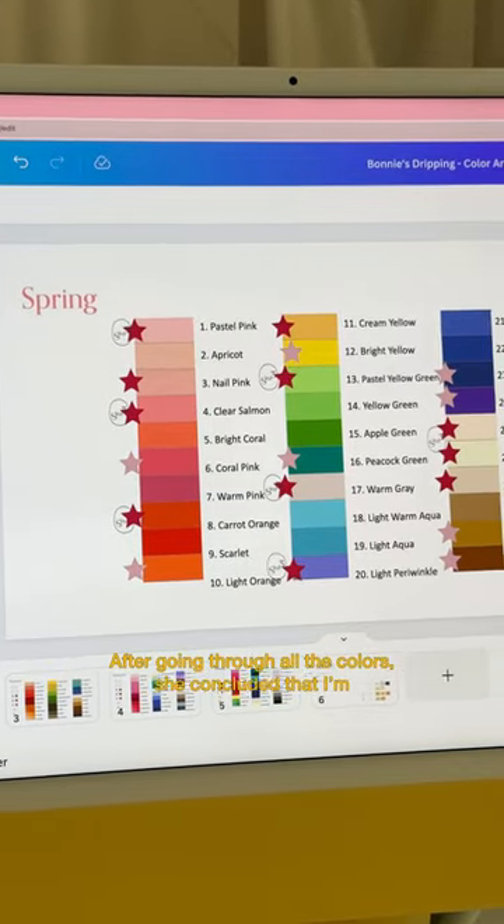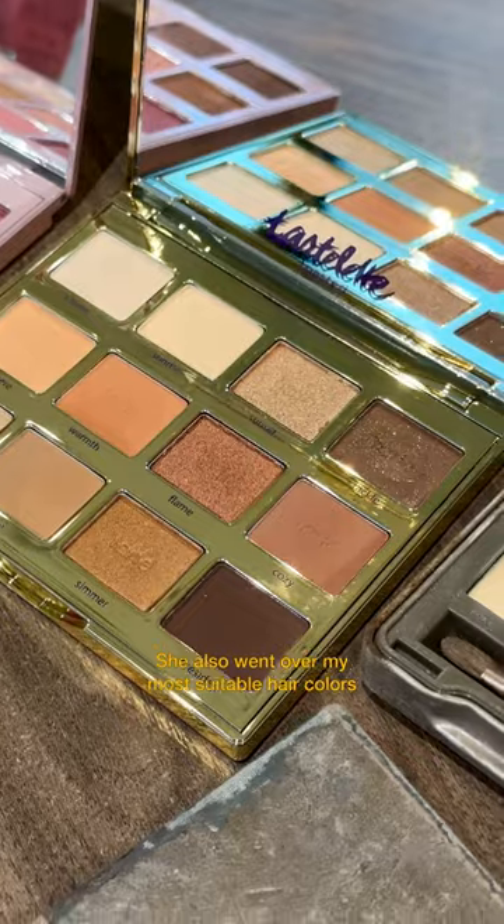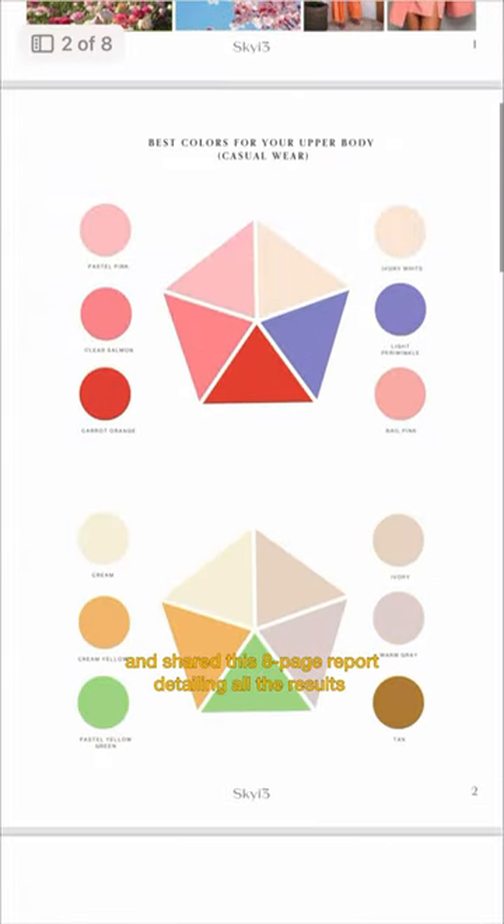After going through all the colors, she concluded that I'm a light spring. She also went over my most suitable hair colors, accessories, and makeup shades, and shared this eight-page report detailing all the results.